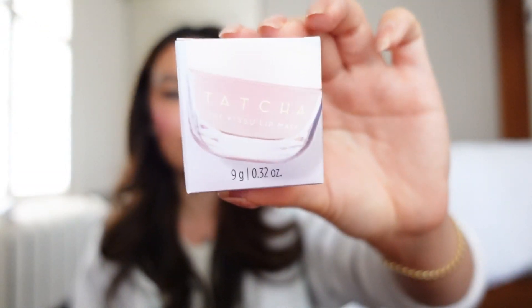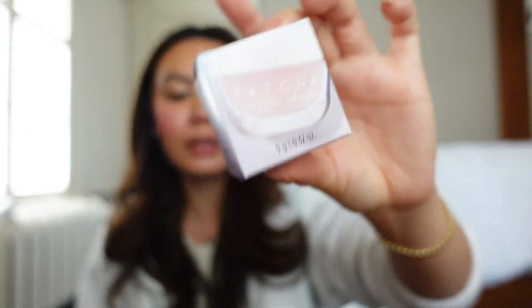I'm repurchasing the Tatcha Kiss You Lip Mask in the clear one. I have a half-finished one right next to my bed, so this is just a restock. I might finish that one before the next sale, so I just didn't want to be without it.